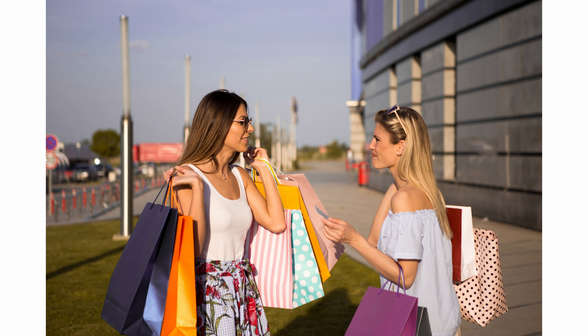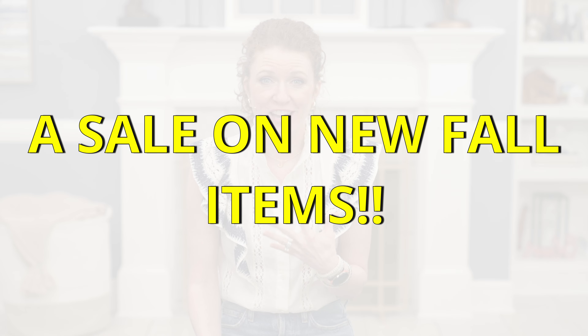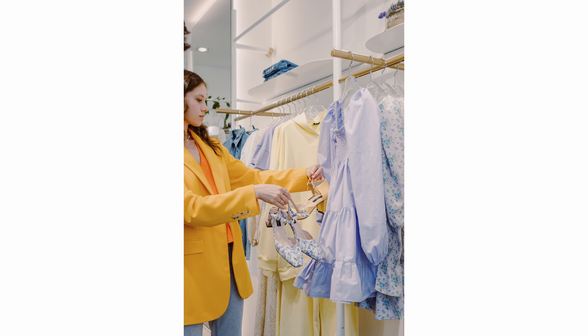Hey there, it's Jamie and welcome to my channel. My favorite sale of the year, the Nordstrom Anniversary Sale, is coming. Mark your calendars for July 3rd, which is the preview day. I'll talk about the shop dates and some things you can do to make shopping easier, get what you want, and get excited for the sale.